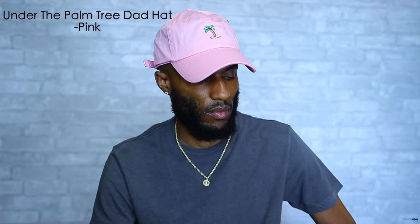Up next we have the Under the Palm Tree dad hat in all pink. Real men wear pink and this is a fresh summer dad hat. If you're able to hit the beach this is the perfect hat to pull out. We have that all pink dad hat with that beautiful palm tree right in the middle. On the back we have that pink strap with the gold clasp for contrast. The Under the Palm Tree dad hat is going to run you $13 and that right there is just a perfect price. With summer right around the corner, spice up the collection and make the ladies take a second look.